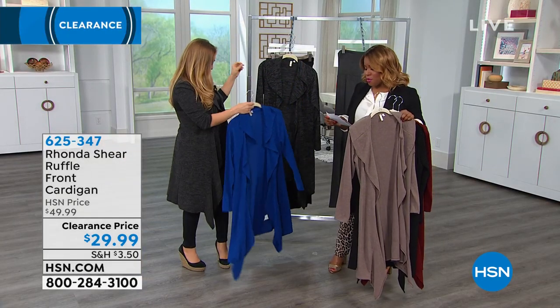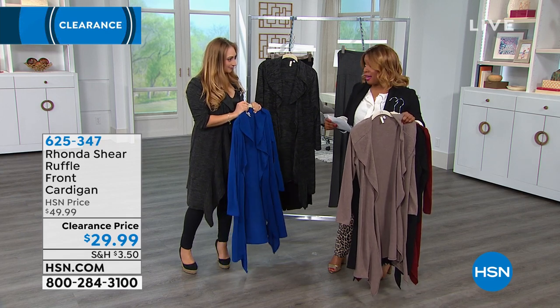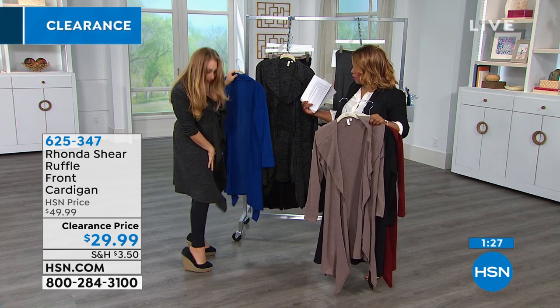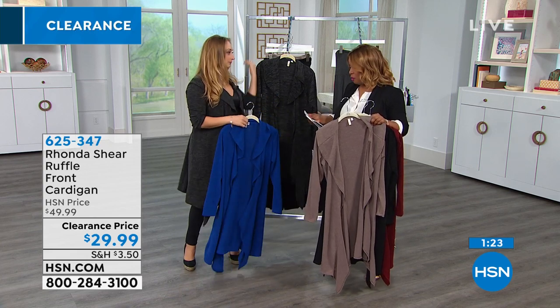It's available in extra small through 3X, and the length on the garment is approximately 39 inches. And if you're a shorty like me — I'm 5'1" — so it's hitting me right around my knee and calf. Even if you're taller or more petite, it fits you perfectly.